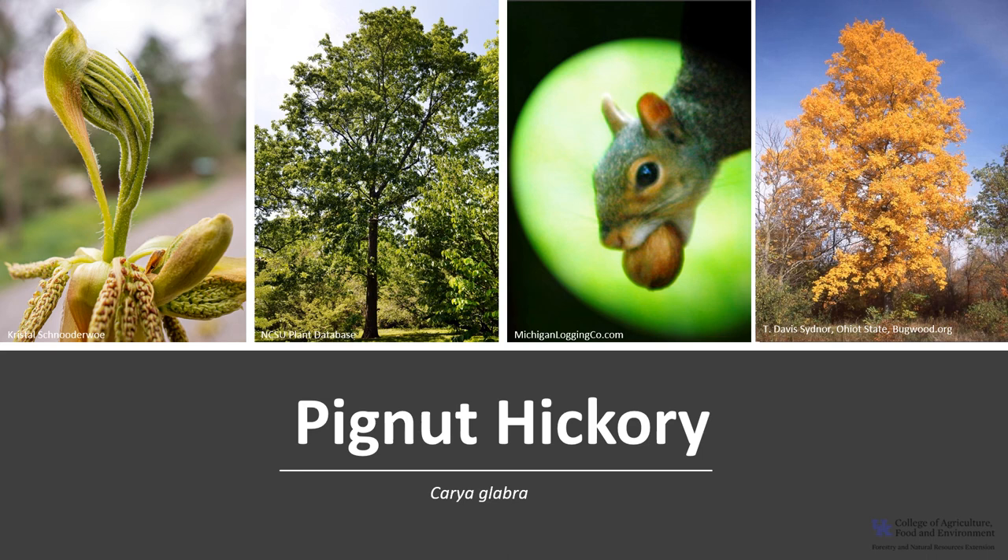Thanks for joining me to learn about one of our native hickories. I hope you get the opportunity to get out into your woodland, local park, or neighborhood and enjoy the picturesque pignut hickory.